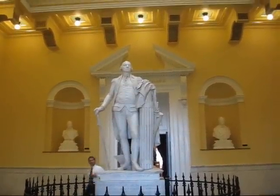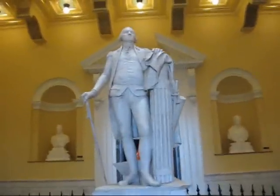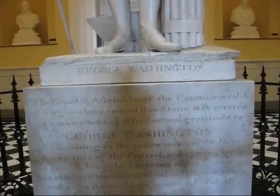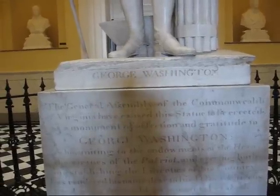This is the interior of the Virginia State Capitol. This is a statue of George Washington. The General Assembly of the Commonwealth of Virginia have caused the statue to be erected as a monument of affection and gratitude to George Washington.